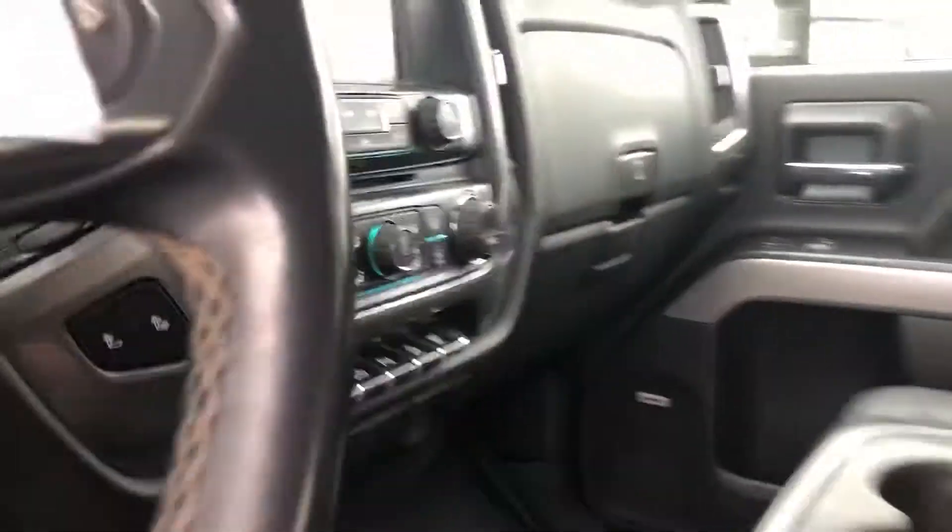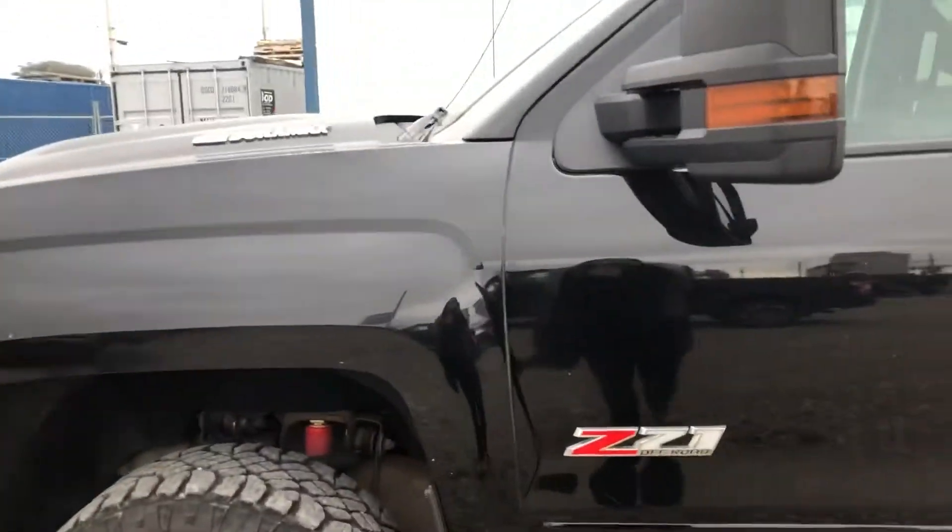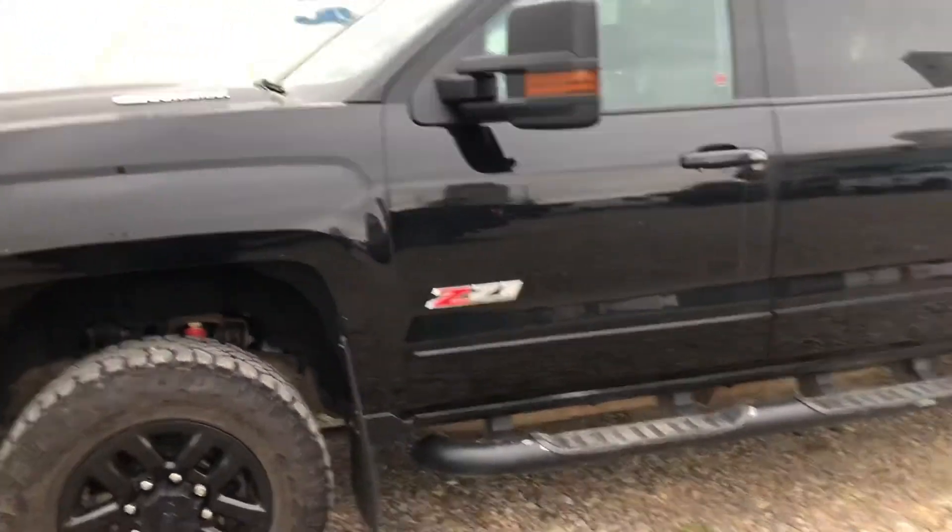It does have 116,000 kilometers. It's a beautiful truck. So yeah, let me know what you think of it and I'll be in touch with you later today. Thanks!